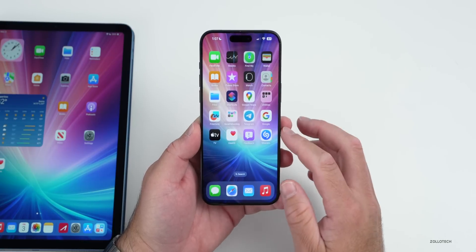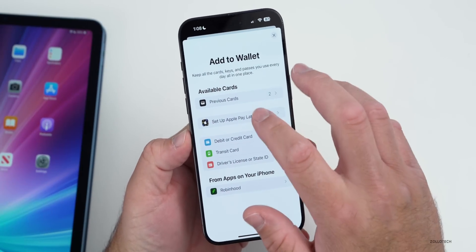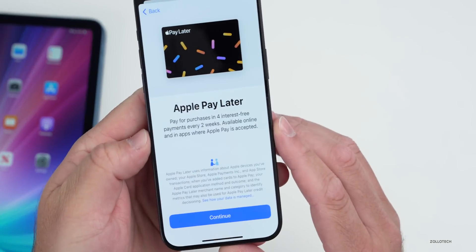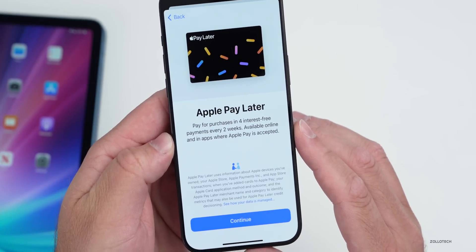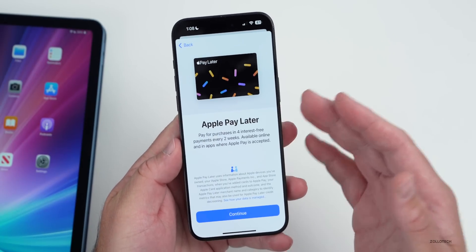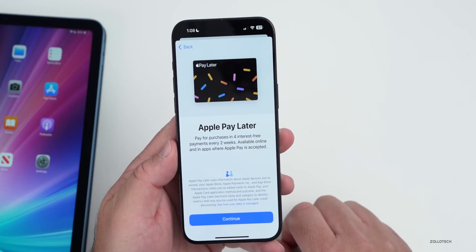If you're using Apple Wallet, this was updated last week also. Within Wallet, you can now set up Apple Pay Later, so if you want to make installment payments to purchase something, you'll see it says pay for purchases in four interest-free payments every two weeks, available online and in apps where Apple Pay is accepted. That's available now in specific locations.